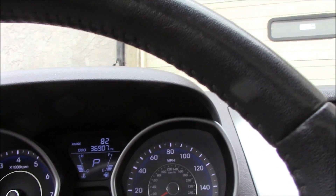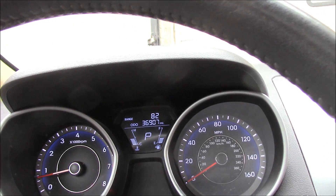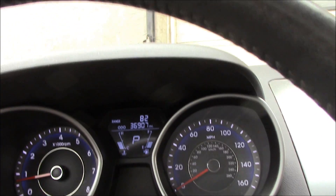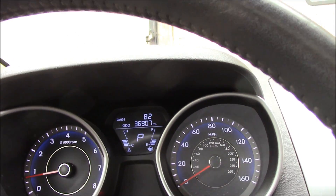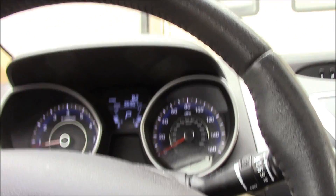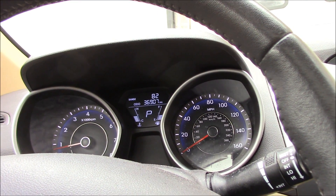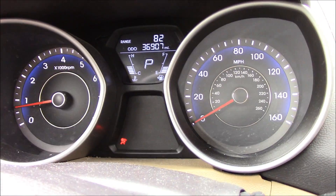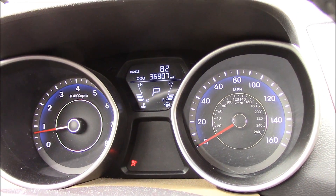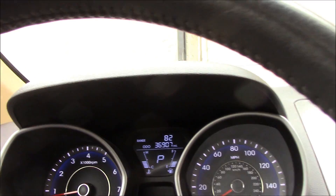First thing I notice is it only has 36,000 miles on it, so chances are it's not going to be anything too serious. And if it is, it doesn't matter because it's probably covered by a factory warranty anyway — this is a 2012 and Hyundai has a hundred-thousand-mile warranty. There is no check engine light on, so the problem is not constant — it's an intermittent issue.